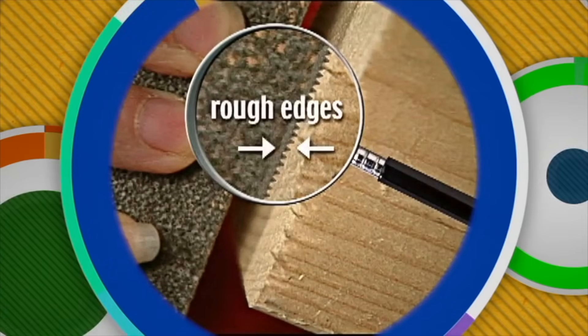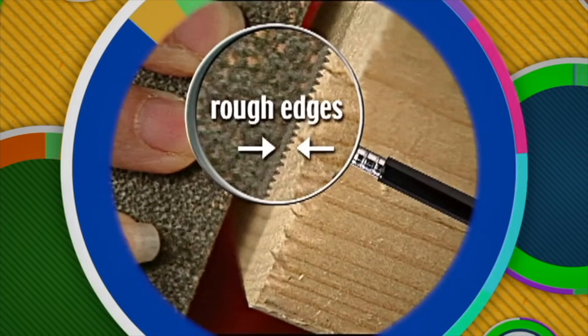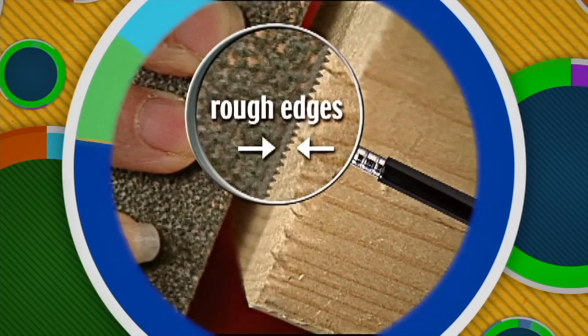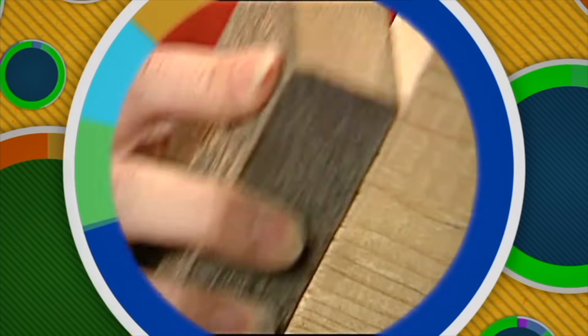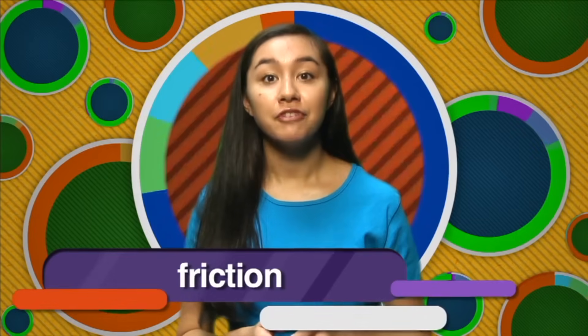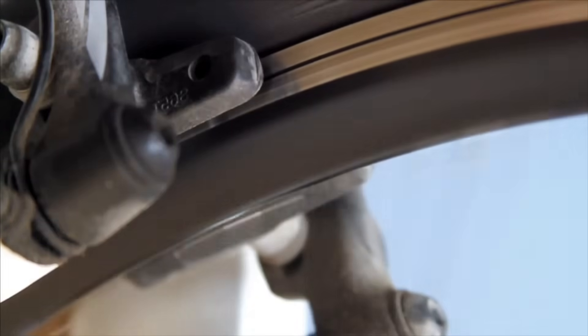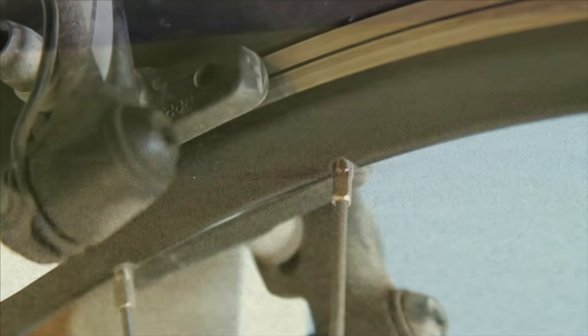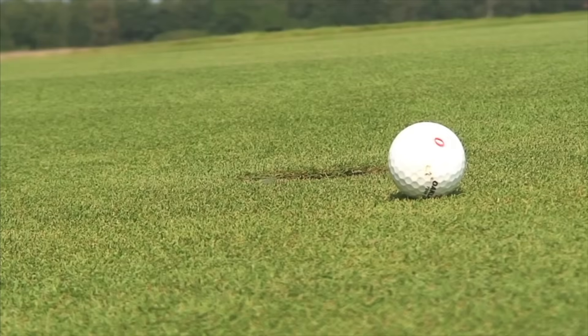Friction is the force that opposes movement between objects. Notice that when you put the rough edges of the sandpaper against the rough edges of the board, they almost interlock. This causes the objects to resist movement when you try to rub them against one another. The friction caused by rubbing the two items together wears down the wood, and the surface becomes smooth. When two surfaces are touching, friction exists. Friction results because objects and surfaces are not perfectly smooth. When you apply the brakes to the wheel of a bicycle, friction causes the wheel to stop spinning. Friction causes moving objects to slow down and finally stop.